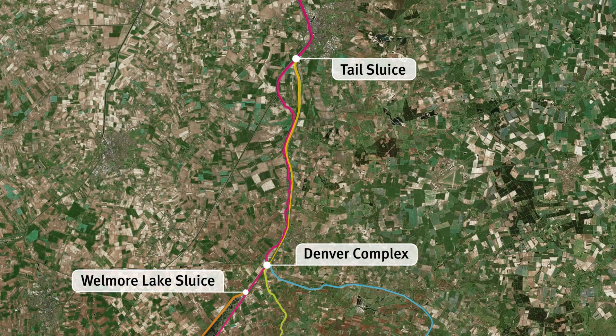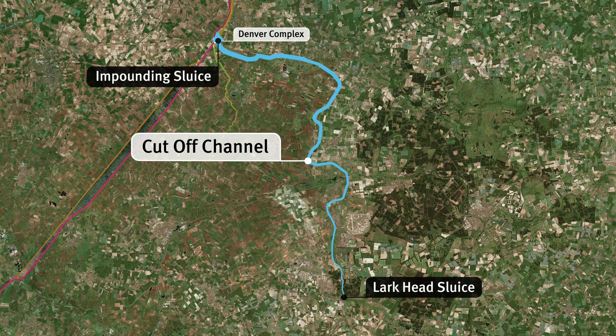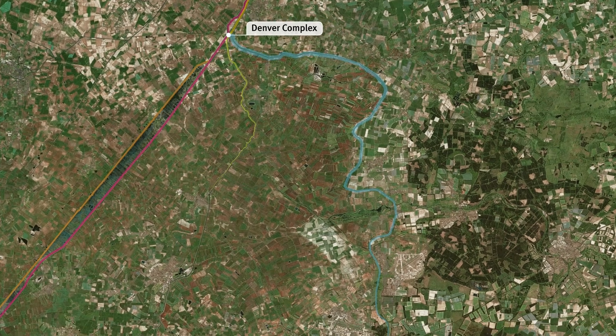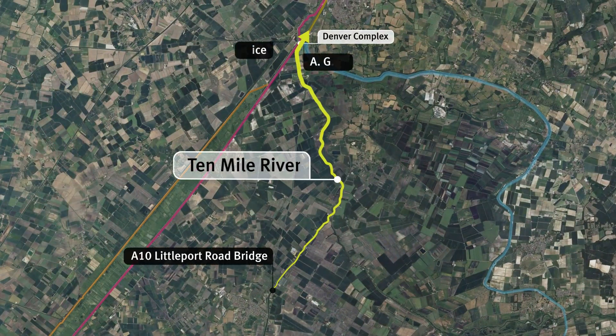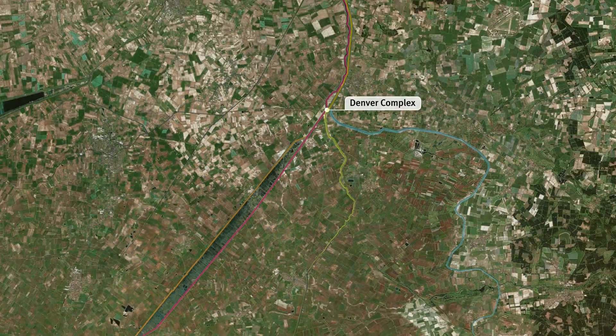The Denver complex manages several key rivers across the region. These include the cut-off channel, running from Larkhead Sluice at Barton Mills to the Impounding Sluice, and the rivers flowing into the Ten Mile River, which stretches from the A10 Littleport Road Bridge to Denver Sluice and the AG Wright Sluices.